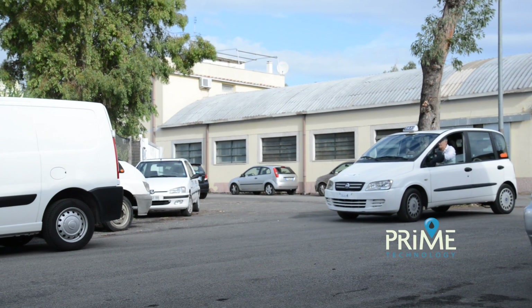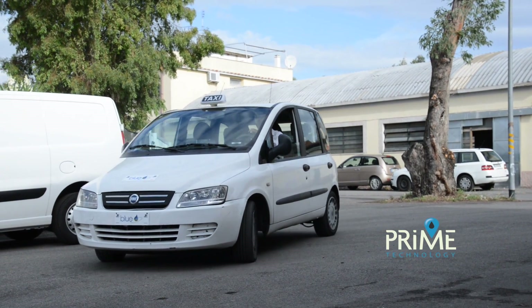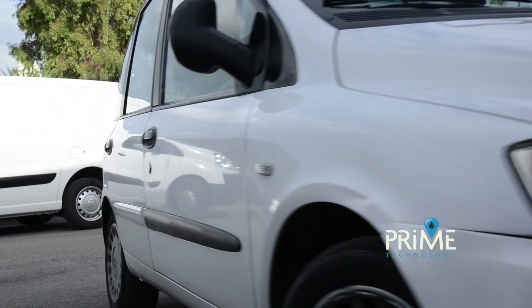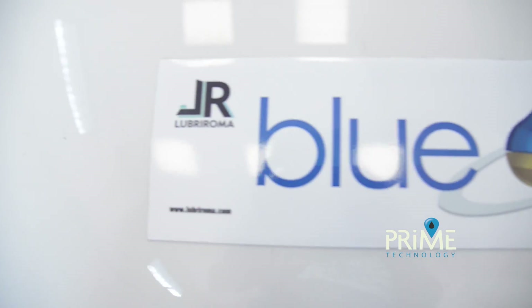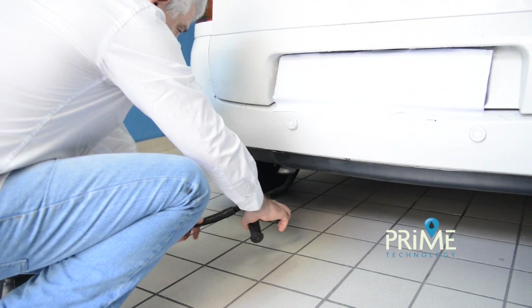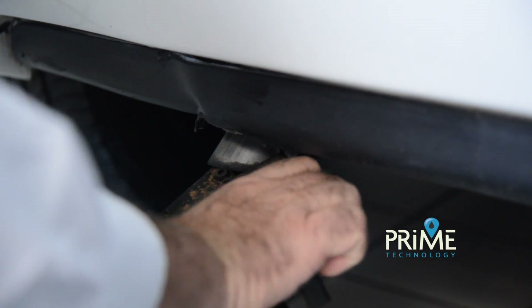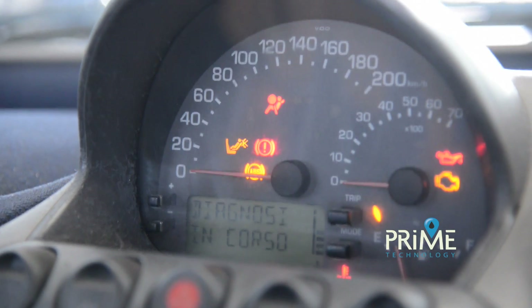We will service a Fiat Multipla that is used as a taxi and has about 606,000 kilometres on the clock. The engine was already serviced at around 350,000 kilometres. At the moment, an excessive amount of smoke comes out of the exhaust. There is poor fluidity in the power distribution and poor fuel economy. To fix the problems of the car, the driver was advised to contact a mechanic to service the system.